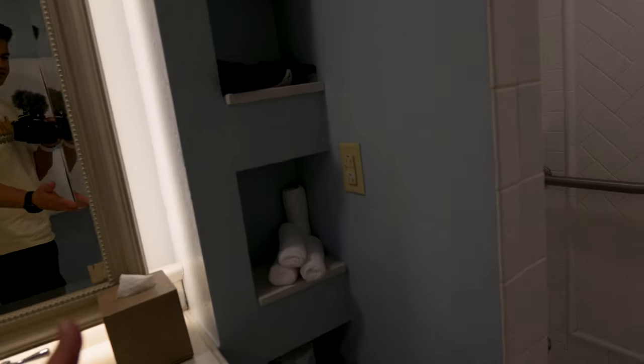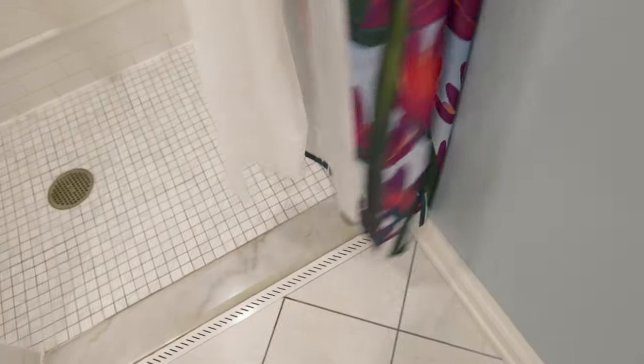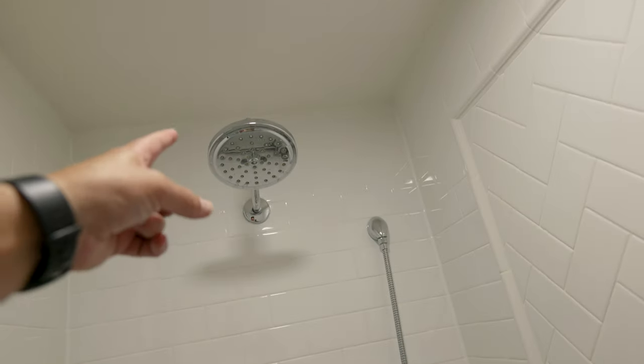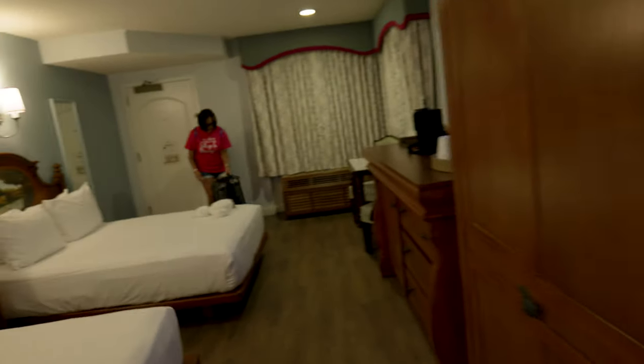Over here there's a little corner cubby with your hair dryer, extra towels, and extra toilet paper. Then you've got the shower — easy access with no lip at all. You've got all your accoutrements: body wash, conditioner, shampoo. Your hanger for wet stuff is low as well. There's a seat if you need one, a regular shower head up top, and a handheld showerhead for easy access. Pretty cool.